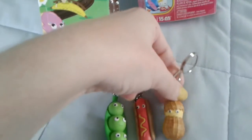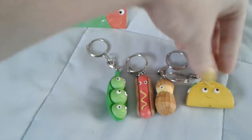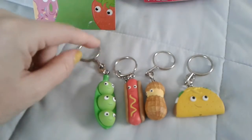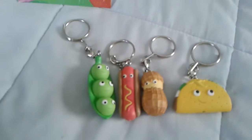The Yummy World blind bag foods are different sizes. So far I have gotten three. Here's my peanut, which is actually a bit smaller than the hot dog, and then the fourth one I have is Flacco Taco. The Yummy World blind bags do have different attachments, but they all look like they're part of the same little fun food family and I adore them.